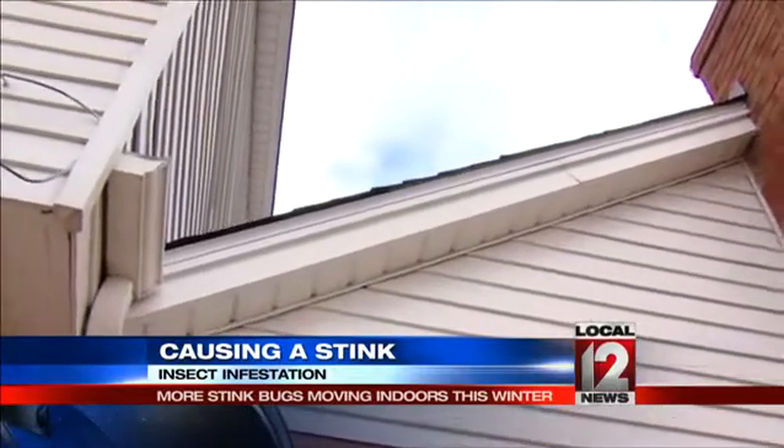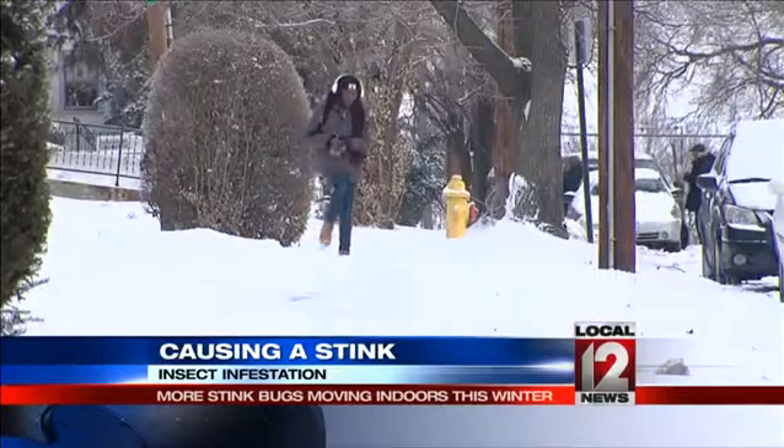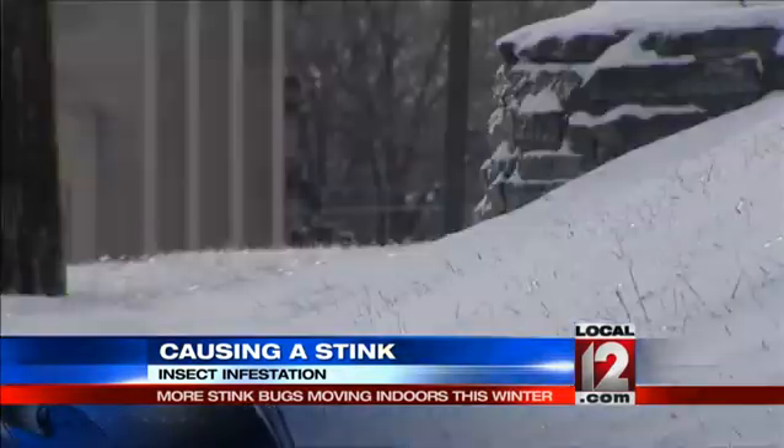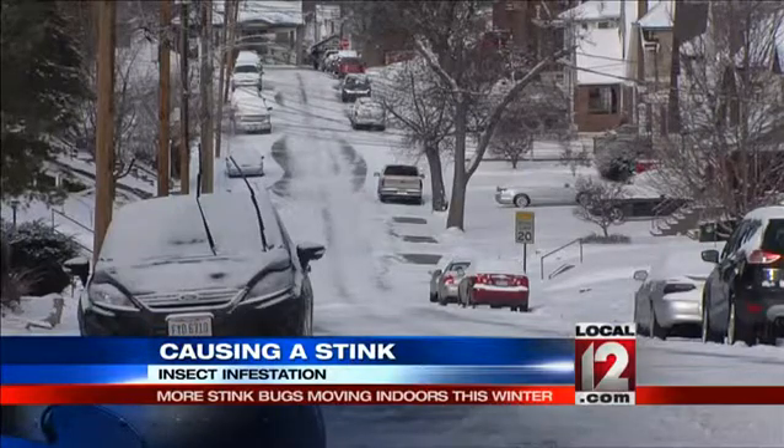snow insulates the ground and helps to prevent a hard freeze, keeping more bugs alive. We actually do find years after lots of snow that stays around for periods of time, that fewer insects actually die off because of that.